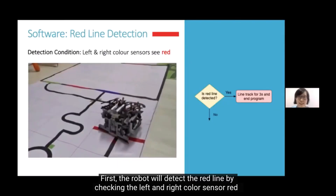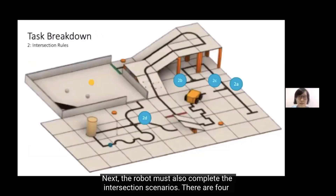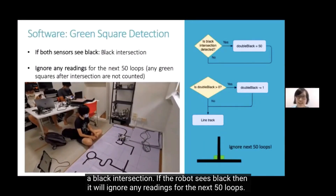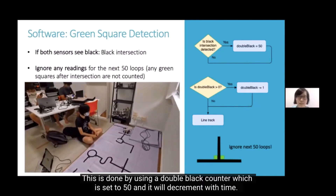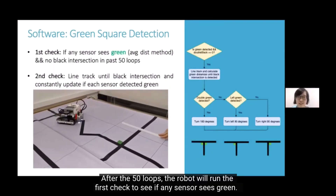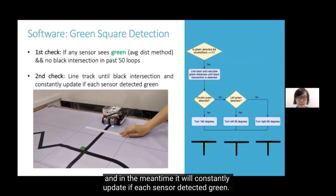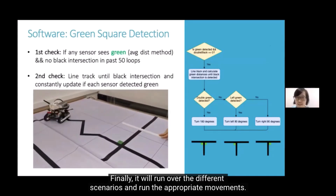The robot will detect the red line by checking the left and right color sensor read distances. If the red line is detected, the robot will line track for 3 seconds and end the program. The robot must also complete intersection scenarios — there are 4 different scenarios. The robot detects the presence of a black intersection; if it sees black, it ignores any readings for the next 50 loops using a double black counter set to 50 that decrements over time. After 50 loops, the robot checks if any sensor sees green. If true, it line tracks until a black intersection is met, constantly updating which sensor detected green, and then runs the appropriate movement for each scenario.